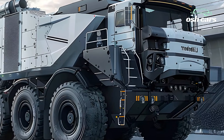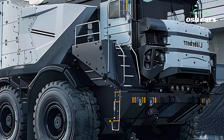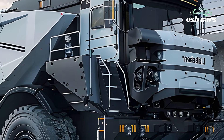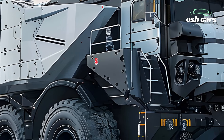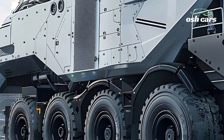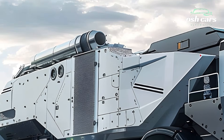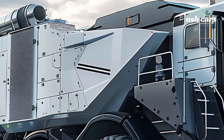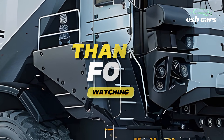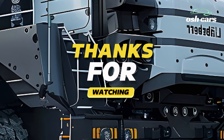This not only streamlines operations but also increases uptime and productivity while reducing the need for manual intervention in hazardous conditions. The Liebherr T284 exemplifies the perfect blend of power, efficiency, and innovation. Its ability to deliver exceptional performance while prioritizing sustainability and safety makes it an indispensable asset for any mining operation.